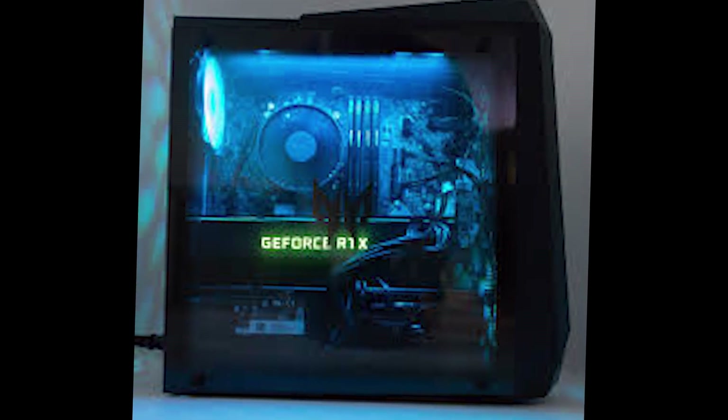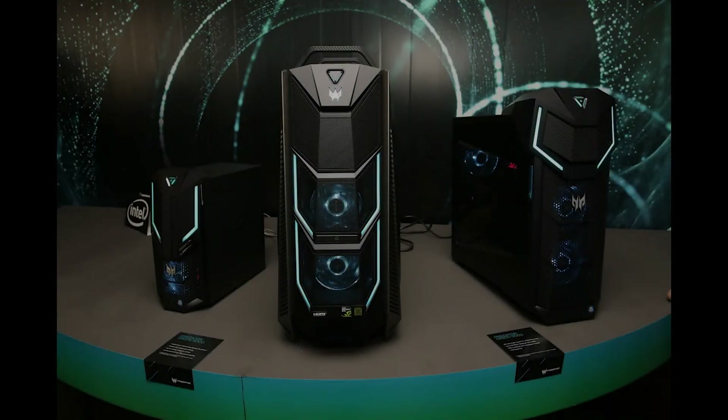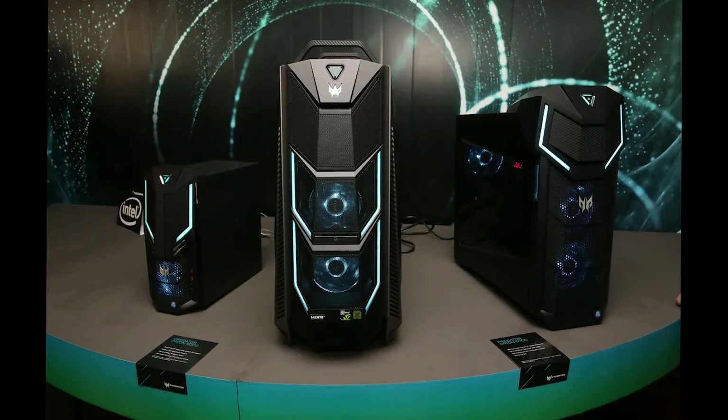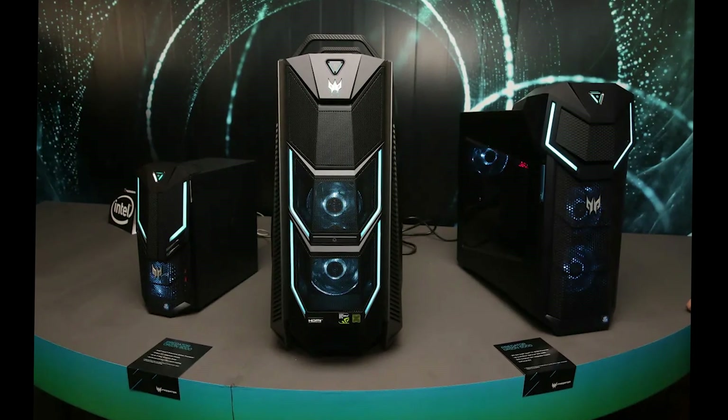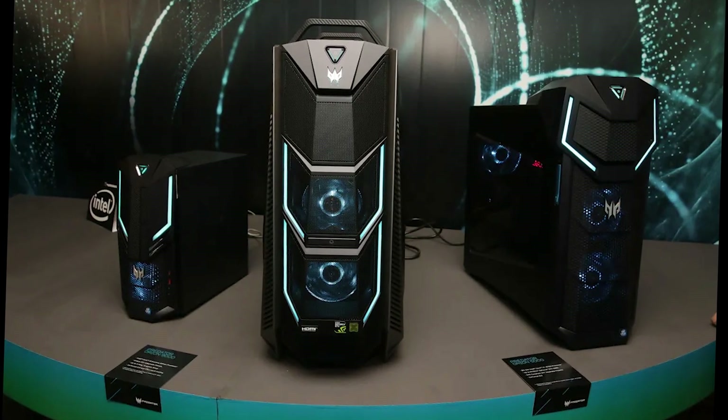The Acer Predator Orion 3000 is a pre-built gaming PC that combines jaw-dropping gaming power, sleek aesthetics, upgradability, and advanced cooling. It is the perfect choice for gamers, content creators, and tech enthusiasts who demand top-notch performance.